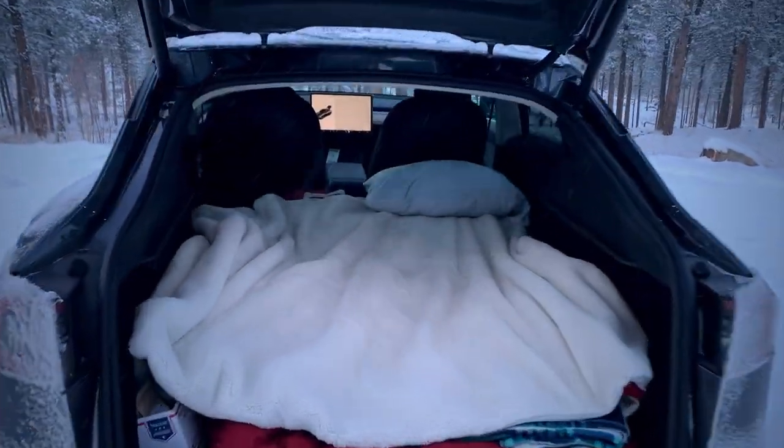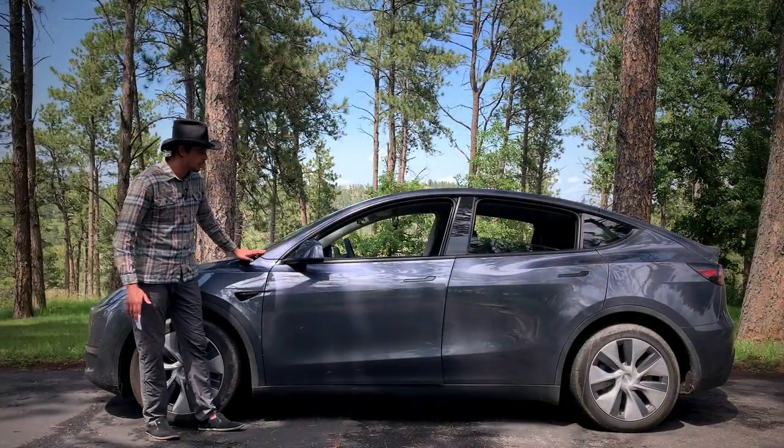I'm six foot three inches tall, a little taller than average — maybe a standard deviation or two. So today I'm going to share a hands-on look at how much space there is in a Tesla Model Y. If you're considering buying one, this should come in handy, or if you already have one, maybe you'll learn something new.